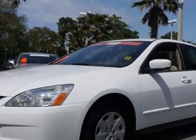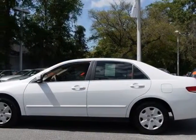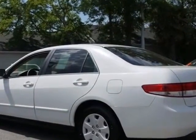This vehicle gets an estimated 24 miles per gallon in the city and an estimated 33 on the highway. This Accord Sedan boasts a 2.4 liter engine.